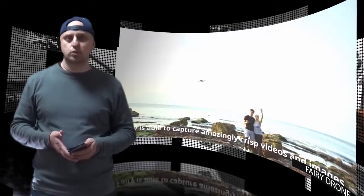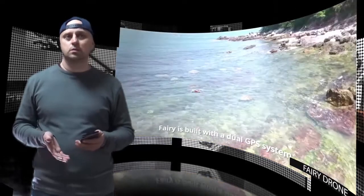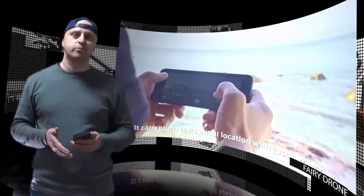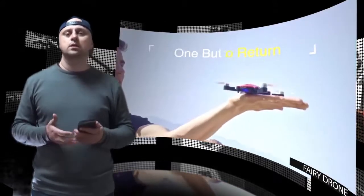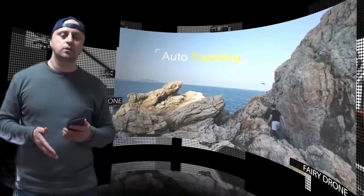The Ferry's auto tracking mode will automatically have the drone follow you around so that you can have a hands-free content capture experience. Alternatively, the motion control mode allows you to turn your phone into a motion sensing controller, so you can tilt your phone and have the Ferry follow you. Thanks to Ferry's SLAM 3D precise position hovering technology, the drone purports to take steady images.